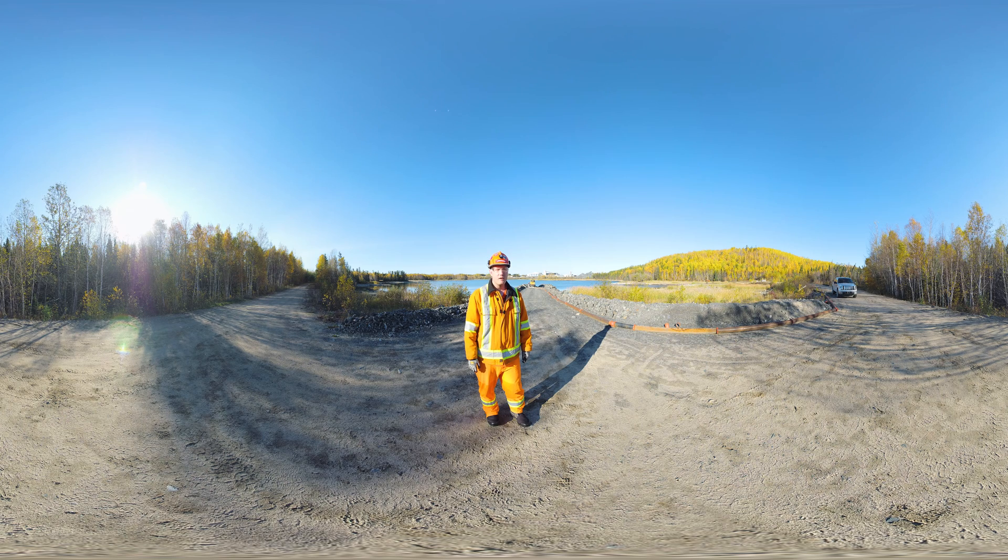Thanks for coming everyone. If you're interested in careers at Newmont Musselwhite Mine, visit us at Newmont.com on our careers page. And if you're interested in all trades, visit skillsontario.com.